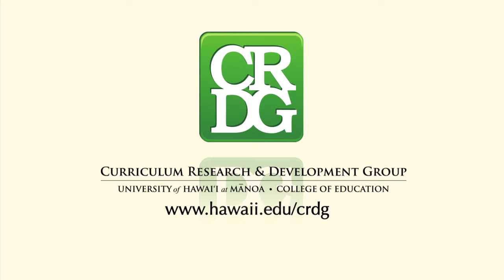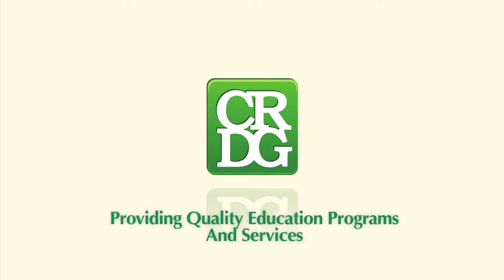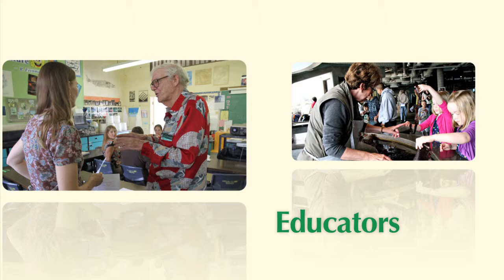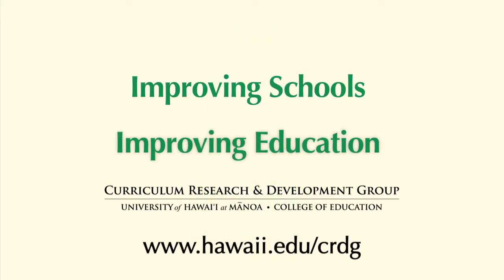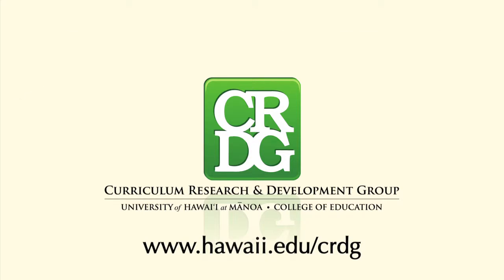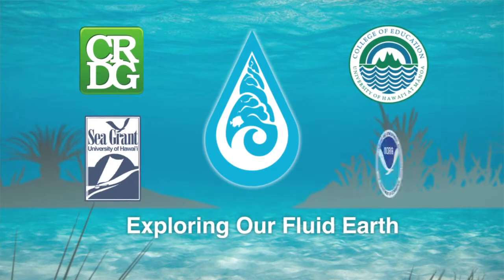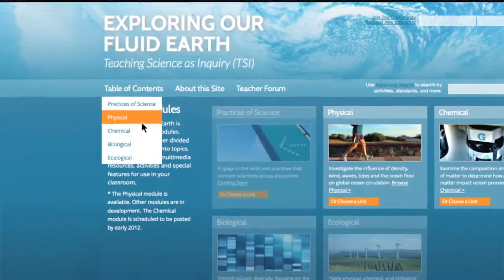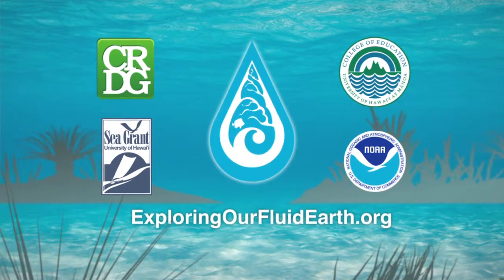The Curriculum Research and Development Group in the College of Education at the University of Hawaii at Mānoa — CRDG — has been providing quality educational programs and services for over 40 years, serving students, teachers, parents, educators, and experts around the world and here in Hawaii. Exploring Our Fluid Earth is a dynamic curriculum developed by the University of Hawaii's CRDG, teaching ocean science concepts through the disciplines of physics, chemistry, biology, and ecology. Exploring Our Fluid Earth is now available freely online at exploringourfluidearth.org.